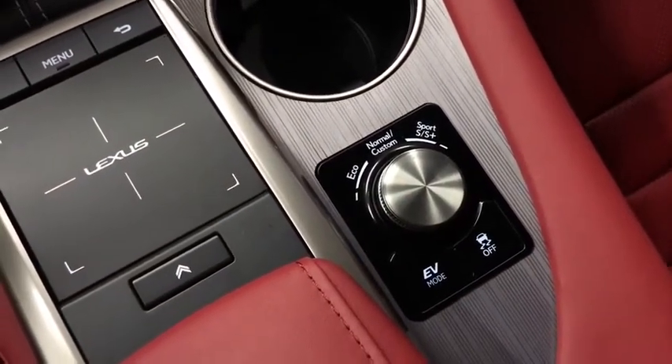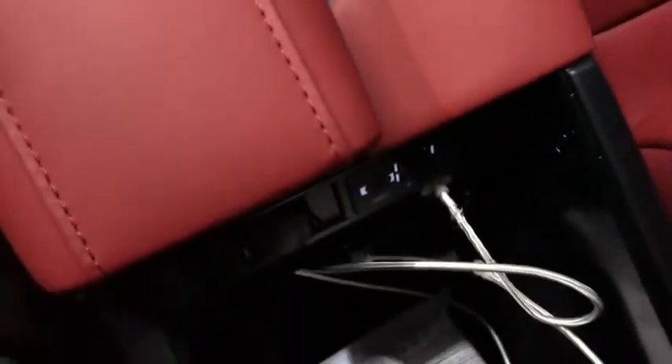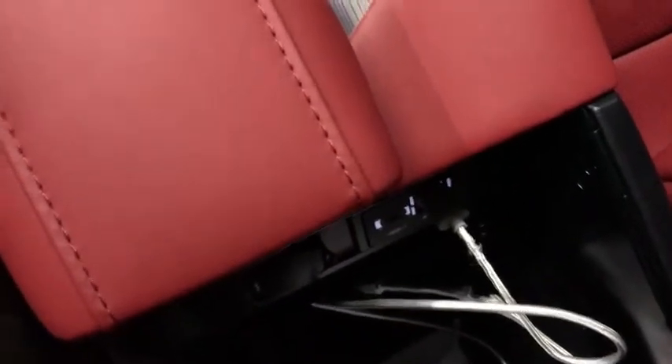We also have drive mode select options giving us Eco, Normal, and Sport, with Sport Plus for adaptive variable suspension. EV mode is available for quieter operation using the battery. There are also two USB ports with auxiliary.